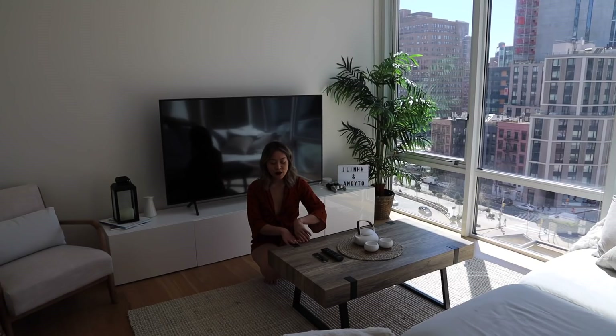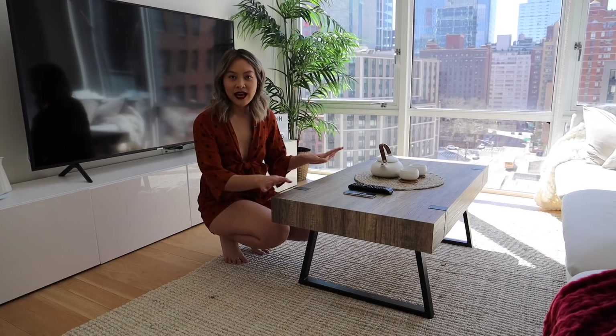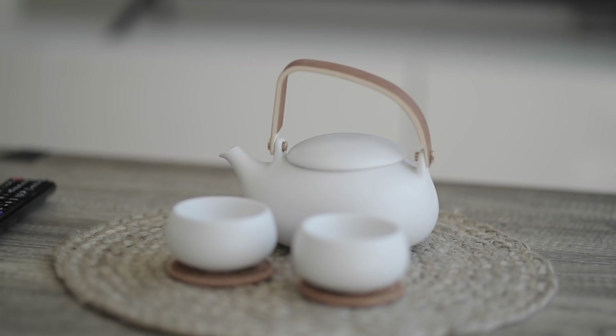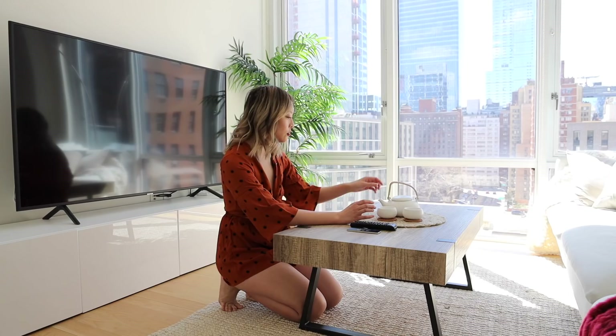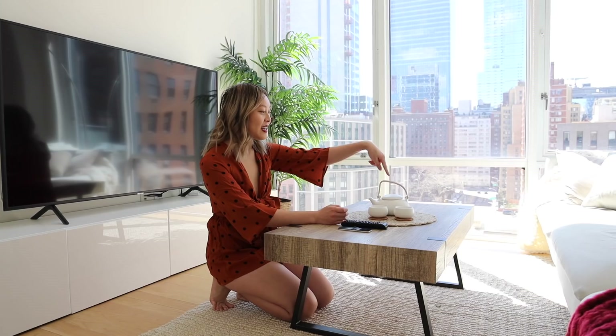It's the lightest table ever. Over here I have this woven placemat and this tea kettle. There's like a tea leaf in here still, but I got this tea kettle from Amazon and I love it. Andy and I do our tea talks with this tea set.